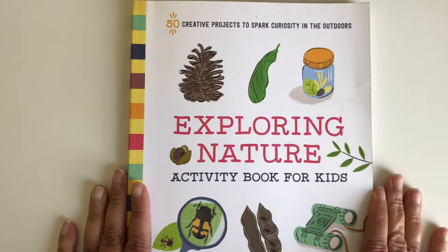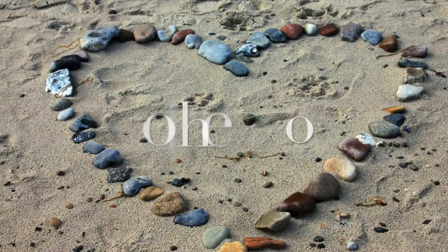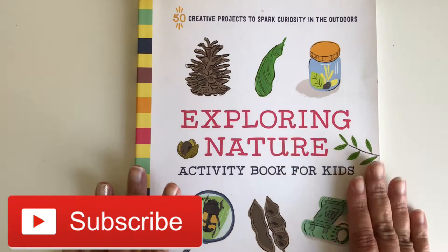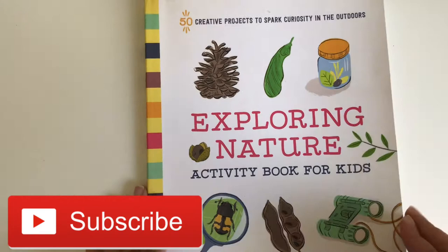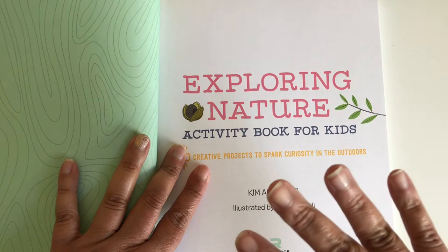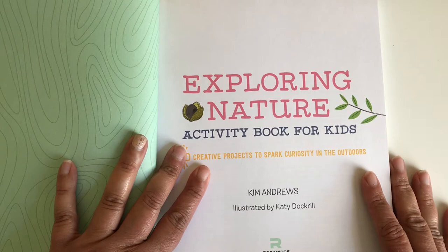I just want to give you a flip through the pages. The reason why I decided to go with this book is because it's very simple. It goes very well with grammar, which is the first language lessons, and you're going to see a little bit why.